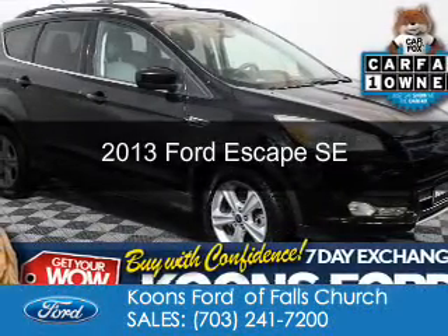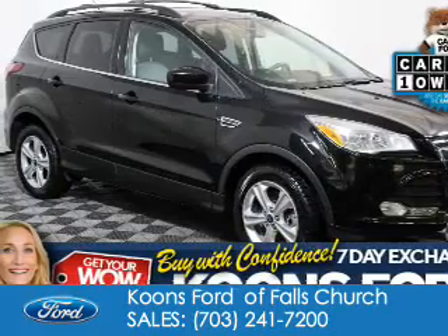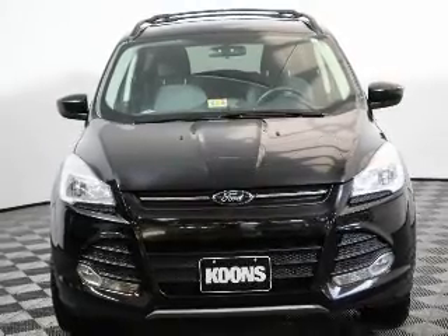This is a certified pre-owned 2013 Ford Escape. It's powered by four-wheel drive, a 1.6-liter four-cylinder engine, and a six-speed automatic transmission.